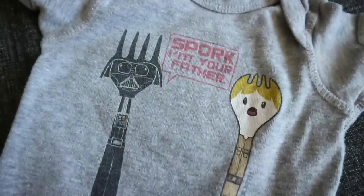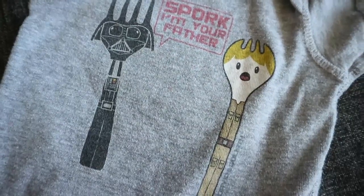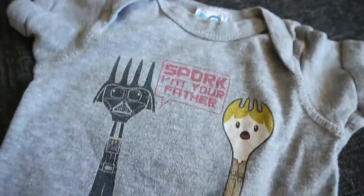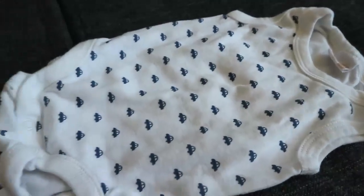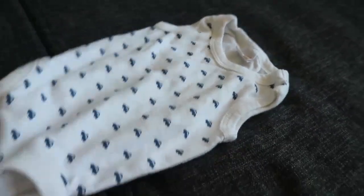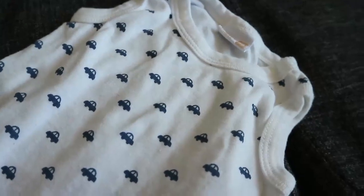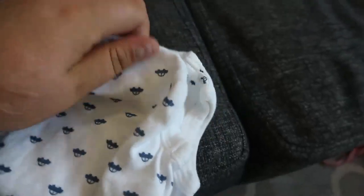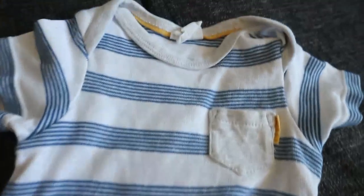Then I found this onesie which is probably going to fit Livy. I don't know if it's meant to be like this or if it's been washed, but it says 'Spork, I am your father' and it's got Darth Vader as a fork and Luke as a spork — I just thought that was really funny! There's also a sleeveless onesie for Theodore with cars on it — perfect for summer since it gets really hot in Sweden. And the last clothing item is a onesie for Theodore: blue and white striped with a little gray pocket and a yellow tag.